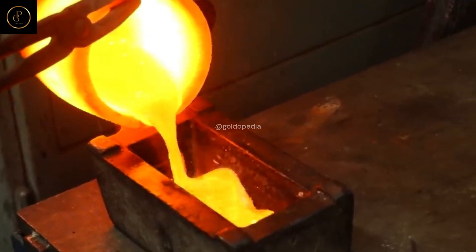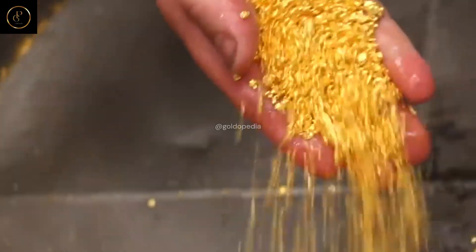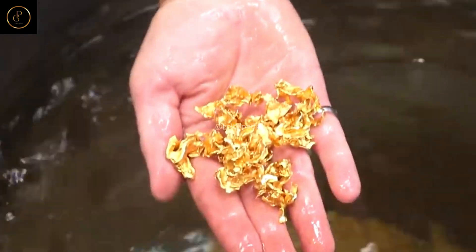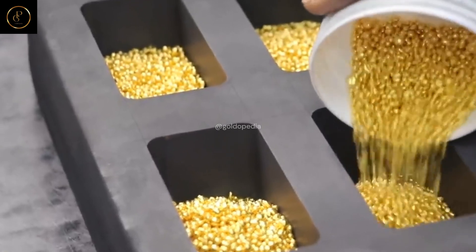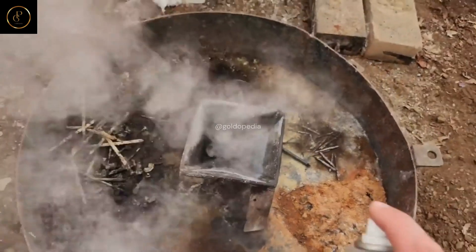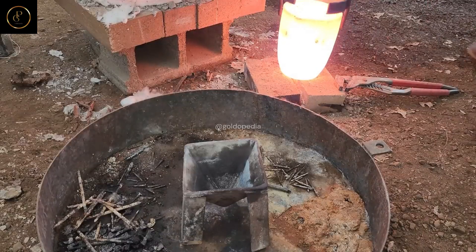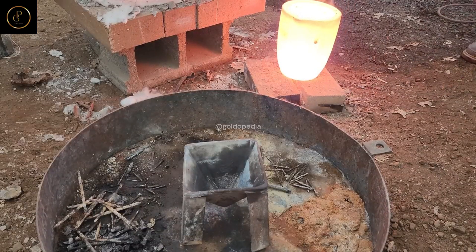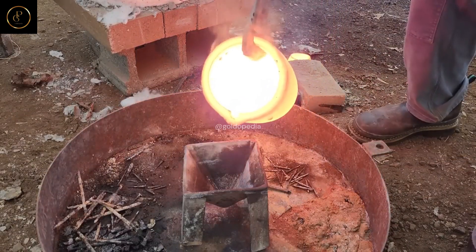Refining Gold — Purifying the Prize. The journey of gold doesn't end with extraction; it's only just begun. Through a meticulous refining process, impurities are removed and gold is transformed into its purest form. Witness the alchemy of purification as the precious metal emerges in all its radiant glory. Explore the various methods used to refine gold, from traditional methods such as smelting and electrolysis to modern techniques like solvent extraction and ion exchange, and learn how each method contributes to the final purity of the gold.